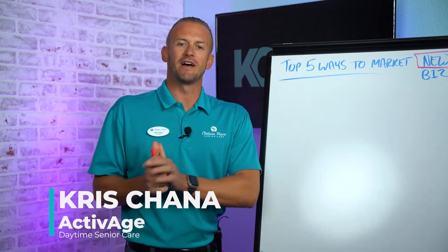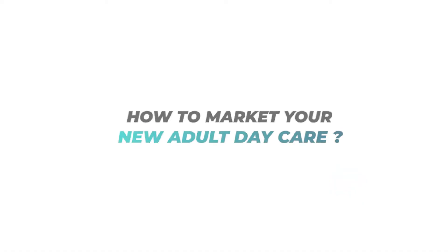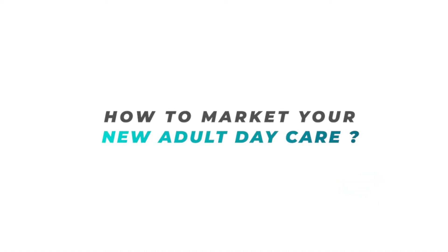What's going on everyone? My name is Chris Chana and I'm the founder and CEO of Active Age Daytime Senior Care. Today we're going to talk about the top five ways to market your new adult daycare business or your new business in senior care.